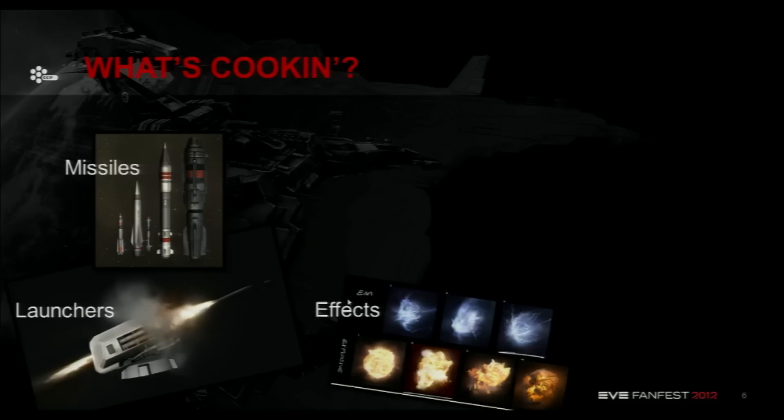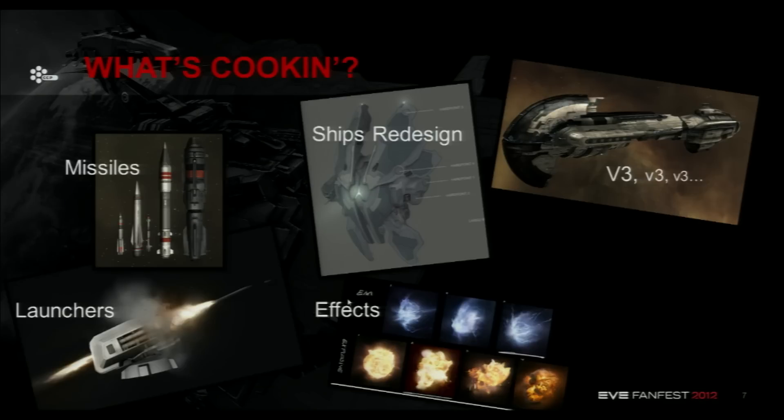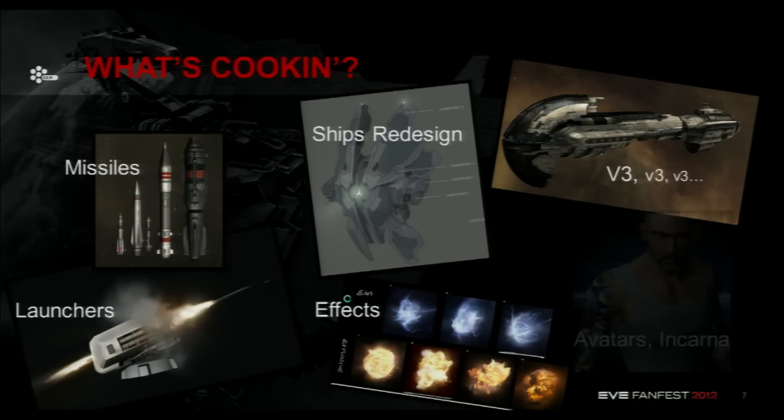Of course, we're working on effects as well. That's something that has been going on for a while, not only on the effects themselves but also on the effects system, so that's why we're not always going as fast as we would want. It's a lot of work also under the hood, and we'll show you some prototypes. Ships redesign and the V3 project are of course going on and going pretty well. We have a few more samples to show you today and we can discuss that later.